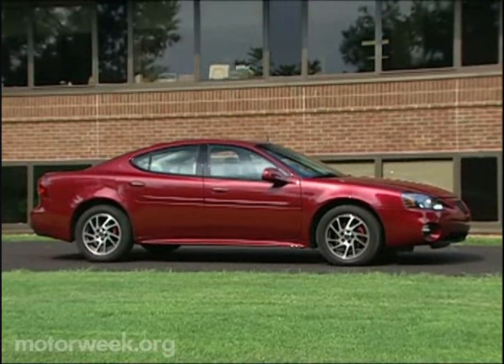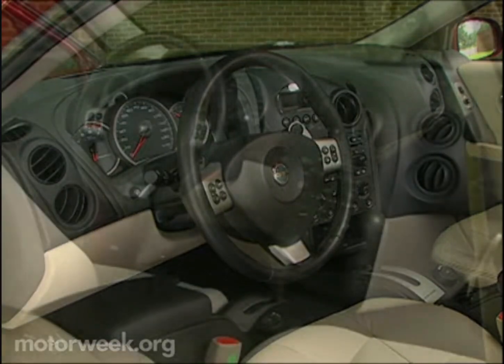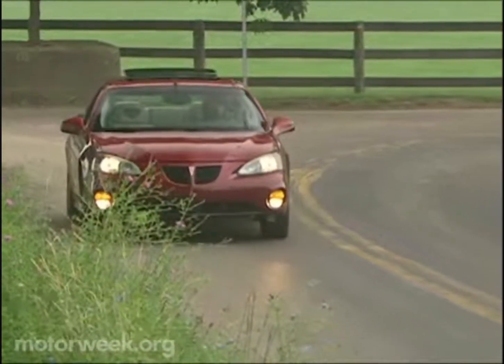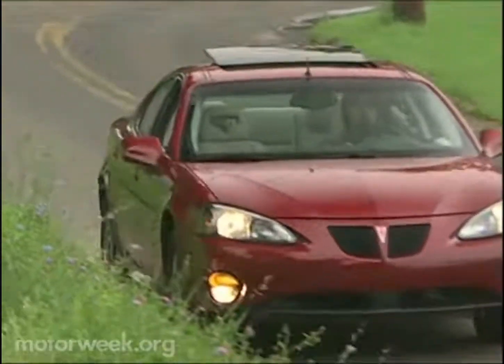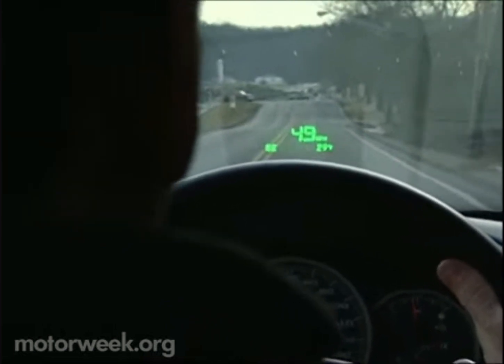Not everybody loves the boy racer exterior and interior design that is Pontiac. But we ask you, would you rather drive this or a plain wrapper sedan that never gets noticed? It's the Comp G for us, plus the head-up display lets the driver concentrate on the driving.